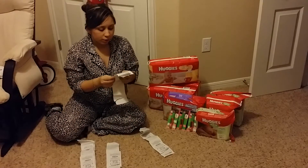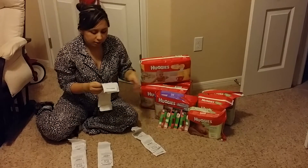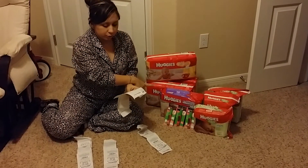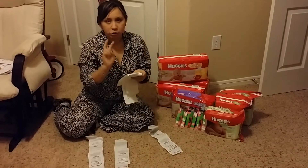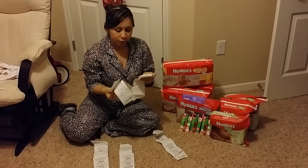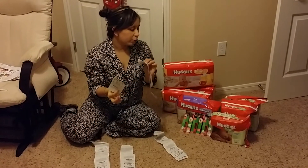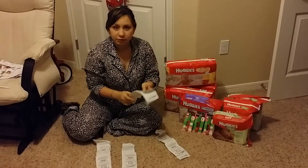The next thing I got was more Huggies — one more Snugglers, one Little Movers, and another pack of wipes. I had $3 coupons for each of the diapers, and a $2 CVS coupon. I paid $12.97 plus $6.48 for that and got $5 extra bucks. So I only got $5 instead of $10, but that's still a very good deal.